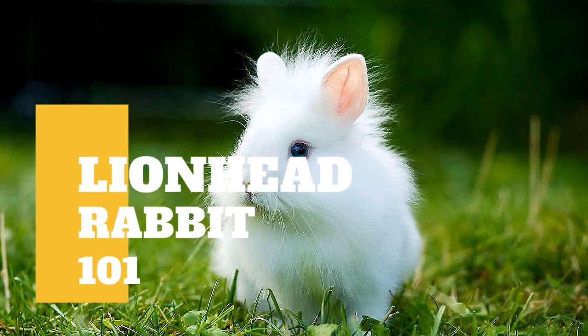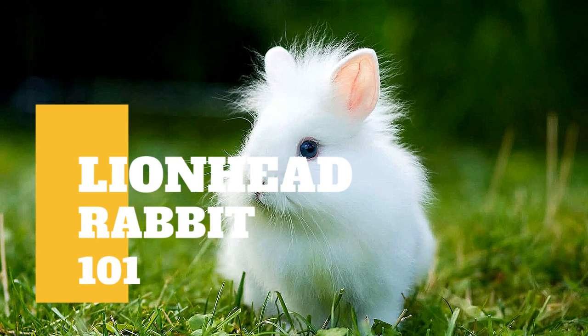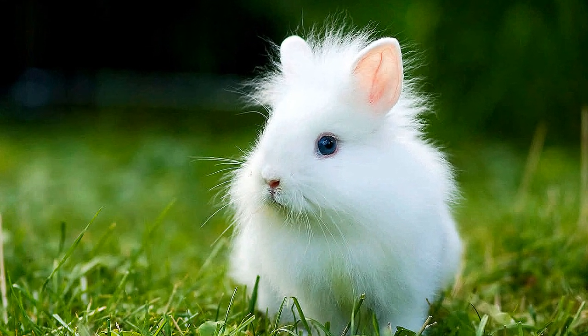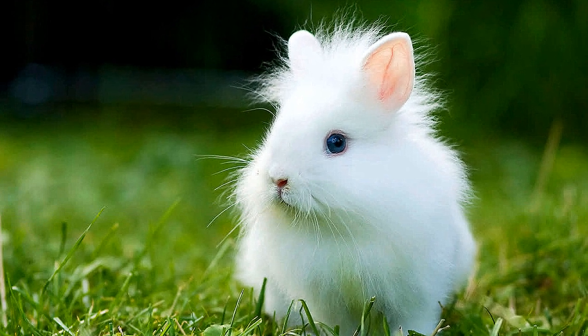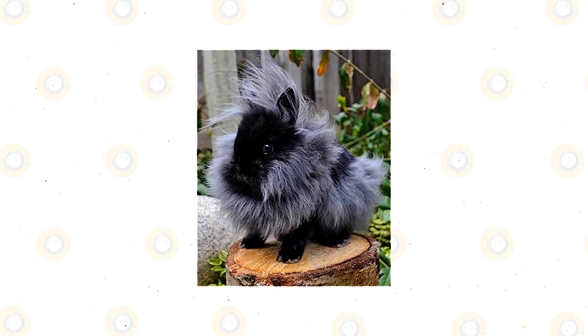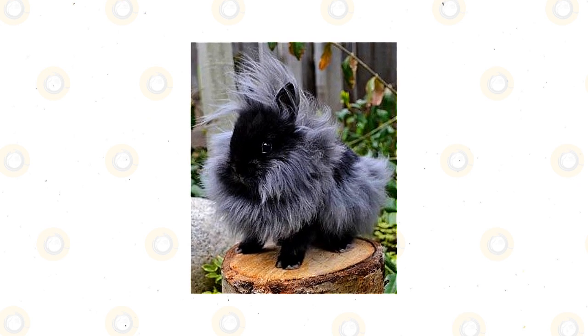The Little Lionhead Rabbit breed is a really strange looking little rabbit. At first glance, he looks more like a cavy than he does a rabbit. They are a small rabbit with a big woolen fur mane that can be of either a double or single mane type. They are actually great little pets and exhibit a lot of intelligence — they are active, lively, and love getting attention.